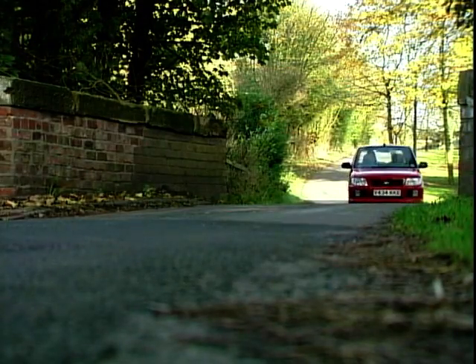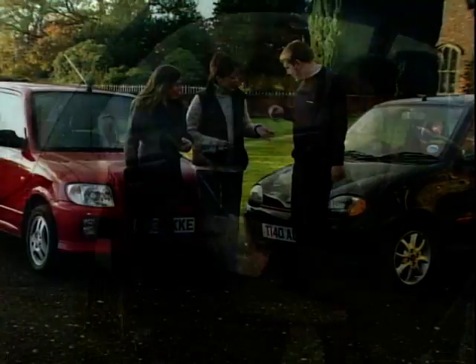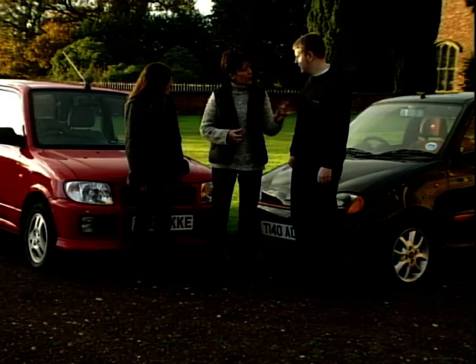Meanwhile Ellen's first impressions of the Daihatsu are pretty good. She's currently driving a Fiesta and finds the Daihatsu a lot easier and smoother to drive by comparison. James, what did you think of the Fiat? He found it great — very sporting looking and it handles well too. Quite impressed so far.